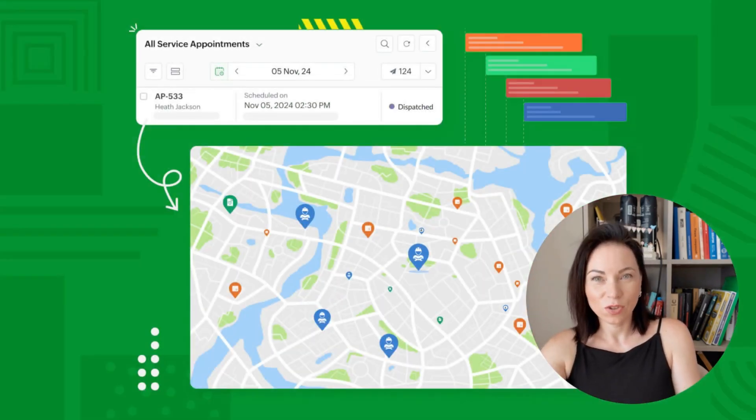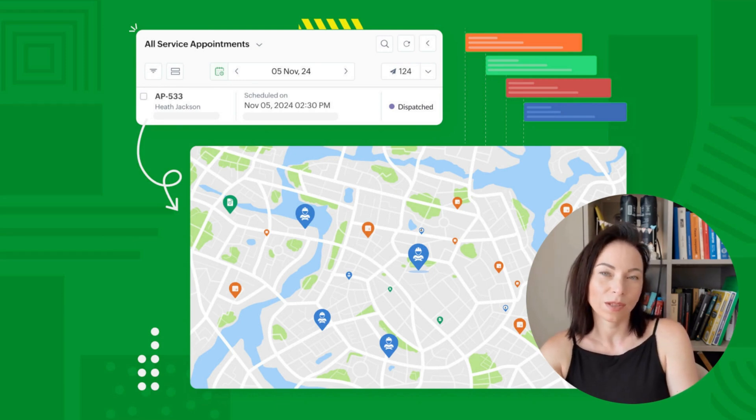Ever wished you could see every job on a map and plan the day in one glance? That schedule map shows appointments plotted across the city so you can cluster jobs, cut travel time, and stop wasting fuel. The benefit is obvious — more jobs completed, less downtime. To use it, zoom into the neighborhood, drag appointments to reassign them, or tap a marker to open job details. Filters let you show only emergencies or only certified technicians. I use the map to batch work by area, and it consistently frees up a couple of hours each week.